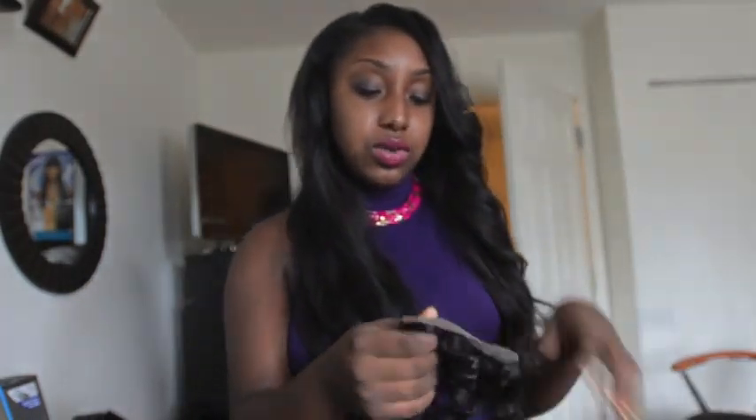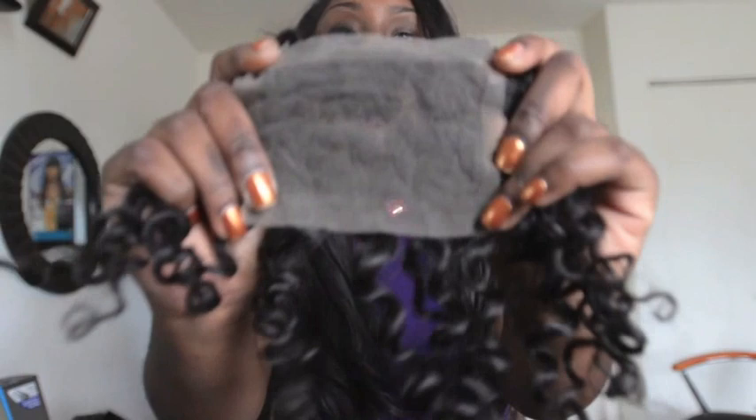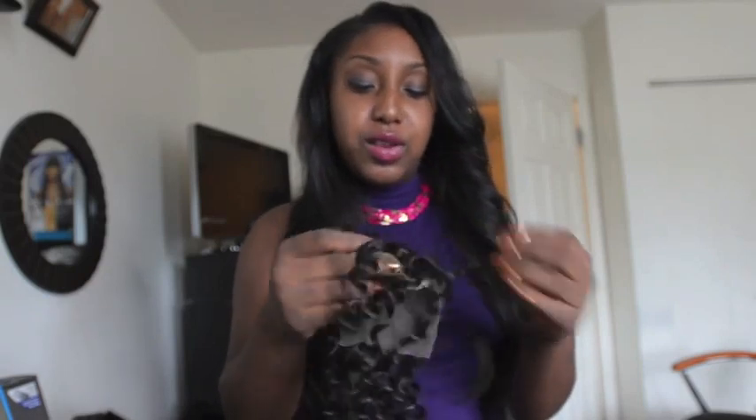I also purchased a lace closure, and this is my first time buying one. This is what it looks like, and this is the back. I never had one before, so I was like, hmm, this kind of looks weird — I don't know what's the front, what's the sides — but eventually I'll figure it out.